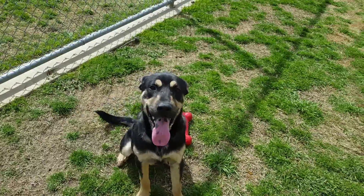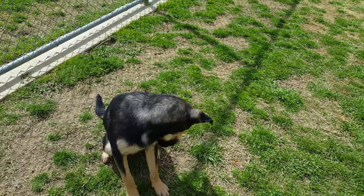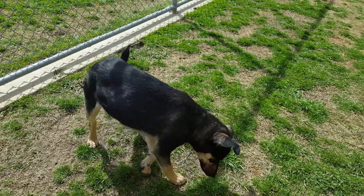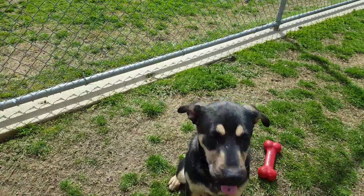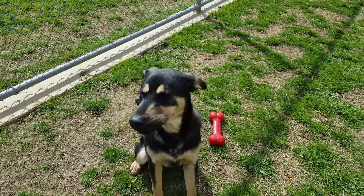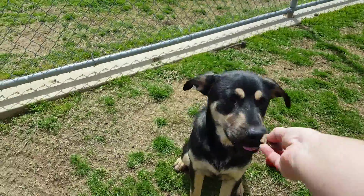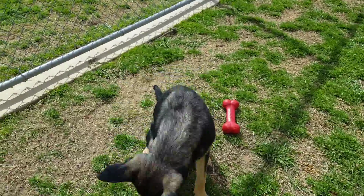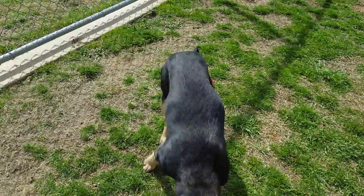Anchor is available for adoption here at the Irving Animal Care campus and he is a very nice guy. He is friendly, he likes treats, he will play fetch with some of the toys here. He prefers that big red rubber Kong bone as opposed to just regular old tennis balls, but he'll do whatever works. He shares his kennel with his little buddy Kayla, and the two of them get along really well and play really well together. He really enjoys playing with all the volunteers here at the shelter.